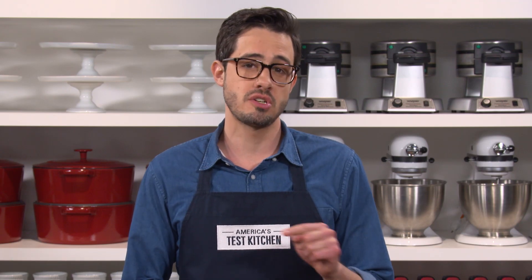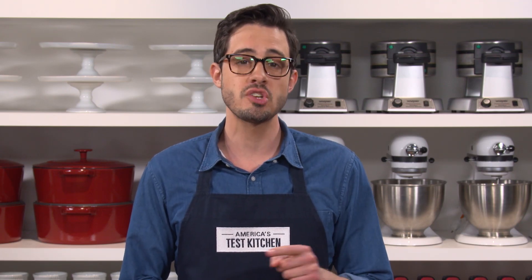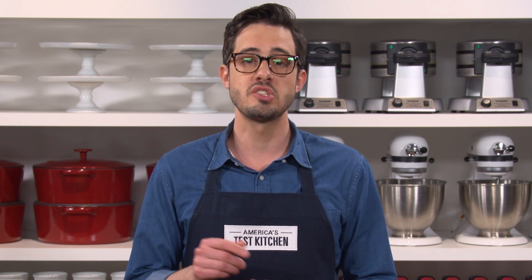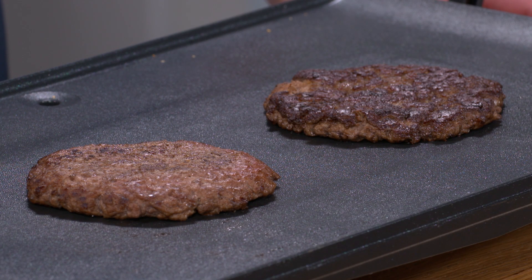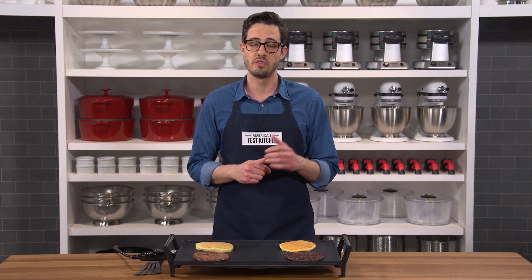So if your baked goods turn out paler than you want, next time try adding a quarter to a half teaspoon of baking soda — not for lift, but for better browning. And same goes for your next beef roast. When you season with salt and pepper, try adding one teaspoon of baking soda for every three pounds of meat. You'll have better browning and a much more flavorful crust.